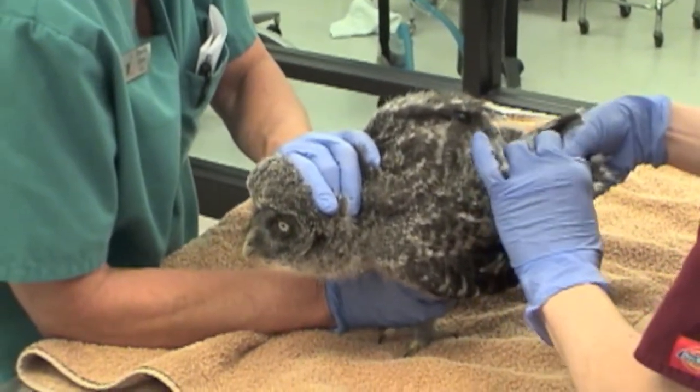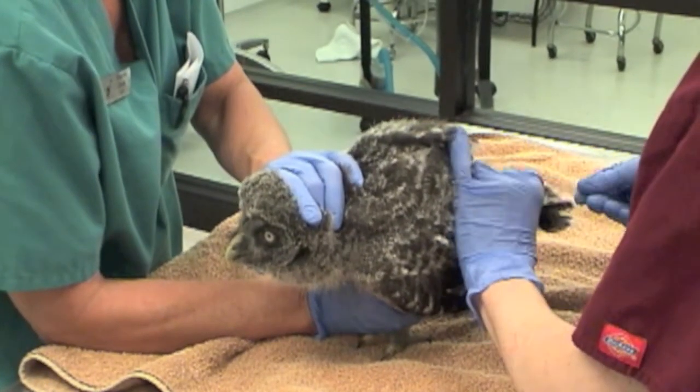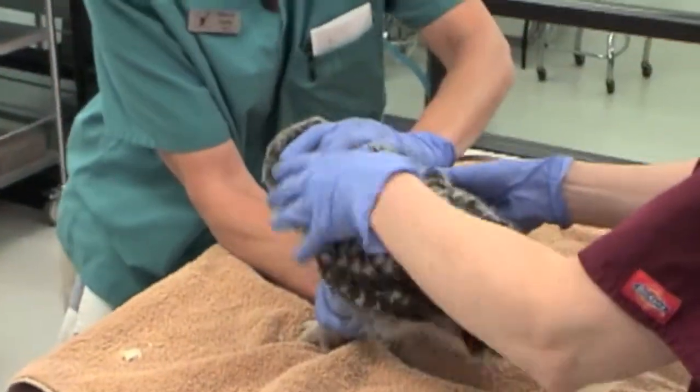Great gray owls are an endangered species in California, and it was really important to us to be able to help in maintaining this species and to be able to return one of the babies back into its home range.